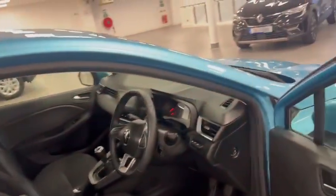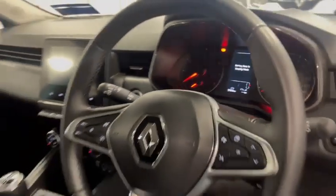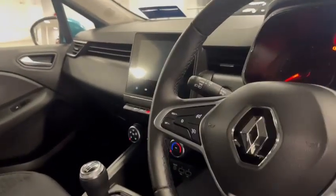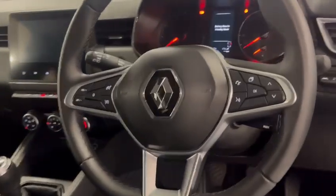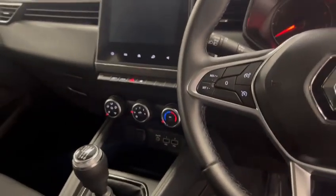This vehicle currently has 57,000km on it. It features keyless start, a 6-speed gearbox, multifunctioning steering wheel, speed limiter and cruise control, air conditioning and USB charging ports also.